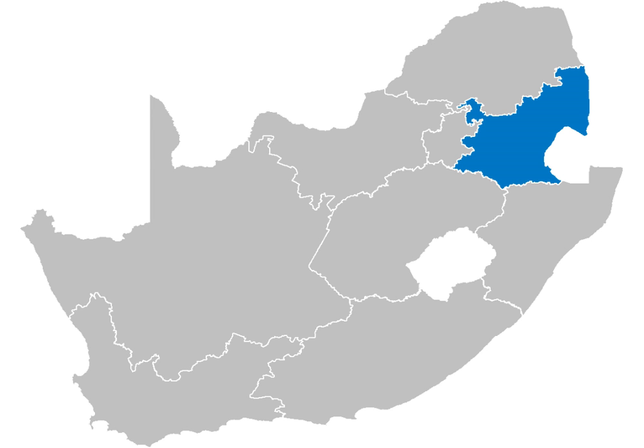Open grasslands are home to the bald ibis, pitpits, larks, cisticolas, long-tailed shrikes, red bishops, and finches, whilst the rockier parts of the reserve attract the mountain chat, ground woodpecker, the scarce gray-winged and red-winged francolin, and the cape rock thrush.